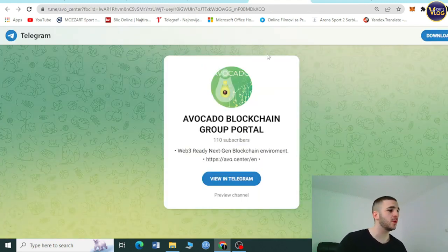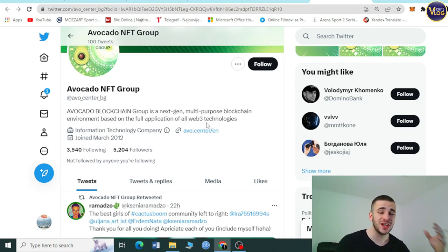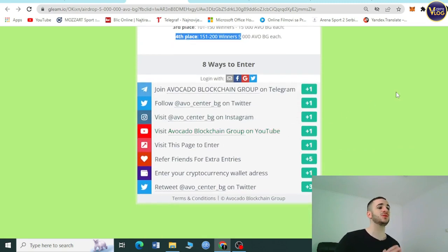Their Telegram is the Avocado Blockchain Group portal, and there is also an Avocado NFT group. Check out their Twitter account as well — you must be subscribed to both in order to participate and win rewards. Token allocation: 1st through 50th place winners each receive 50,000 AVOBG, with second, third, and fourth place tiers also available.